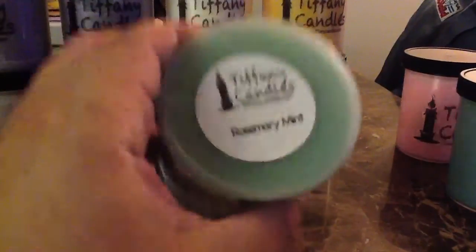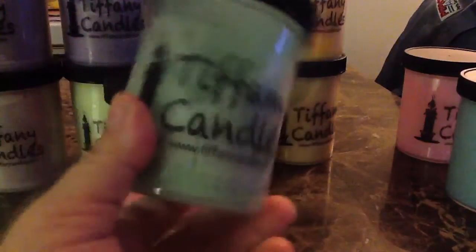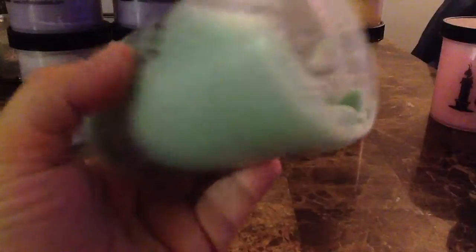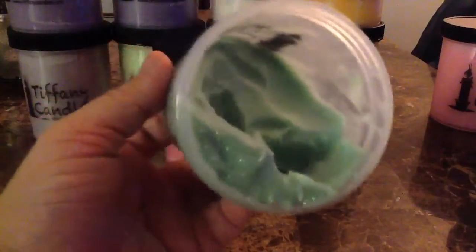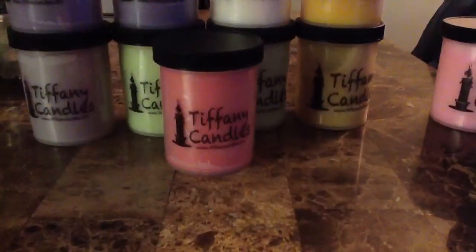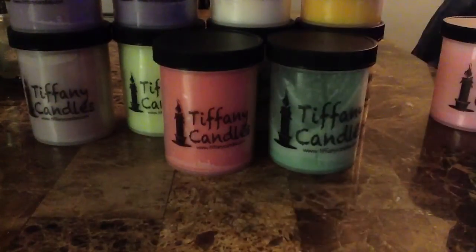Next is Rosemary and Mint, one of my absolute all-time favorites. This is the one you're going to get as a freebie if you order from my party. And I have butchered this one — I have melted the heck out of it. This one will definitely need to be on a new recent order because I killed it. Everyone will tell you that Rosemary Mint is one of their favorite scents from Tiffany. I don't think there is another one quite like this that is as relaxing.